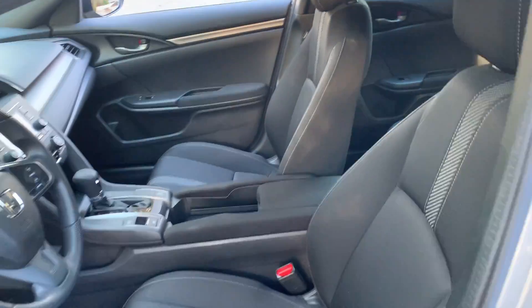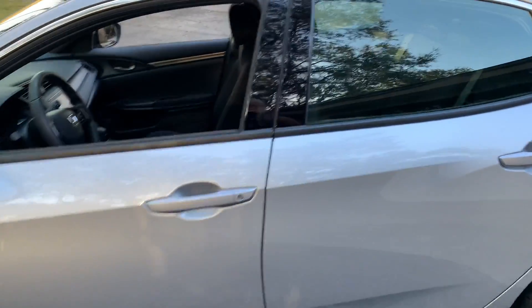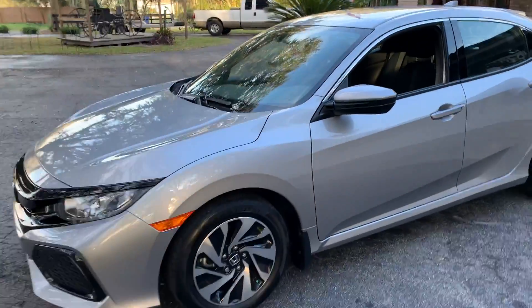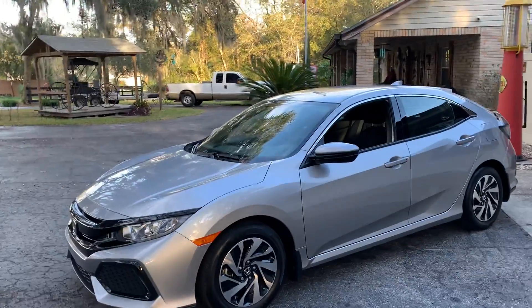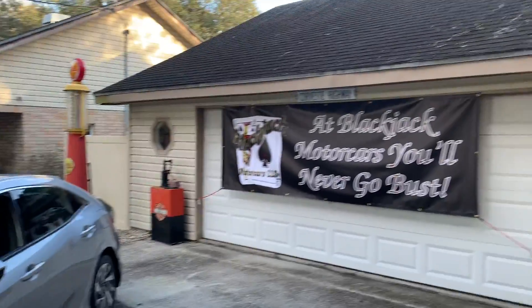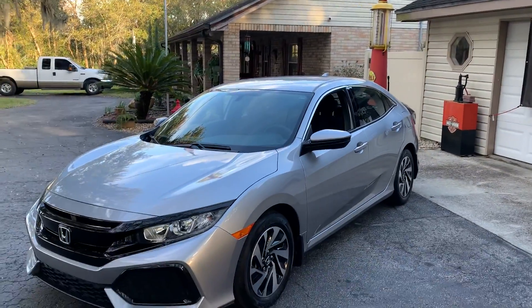Where are you going to find one with 5,000 miles, still under warranty? Look at the back here — absolutely pristine. So if you're looking for a new Honda and you don't want to eat the depreciation of buying a new one, come look at this one — it's as perfect as you'll find. We're Blackjack Motor Cars in Brandon, Florida, and at Blackjack, you'll never go bust. Thanks for watching, have a great day, and be safe — bye bye!